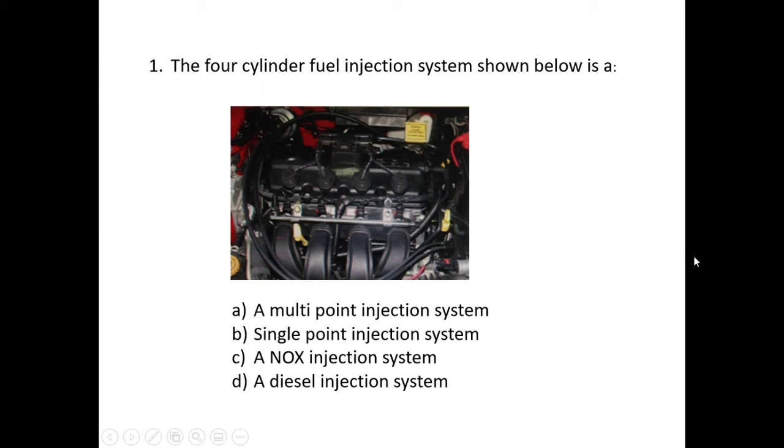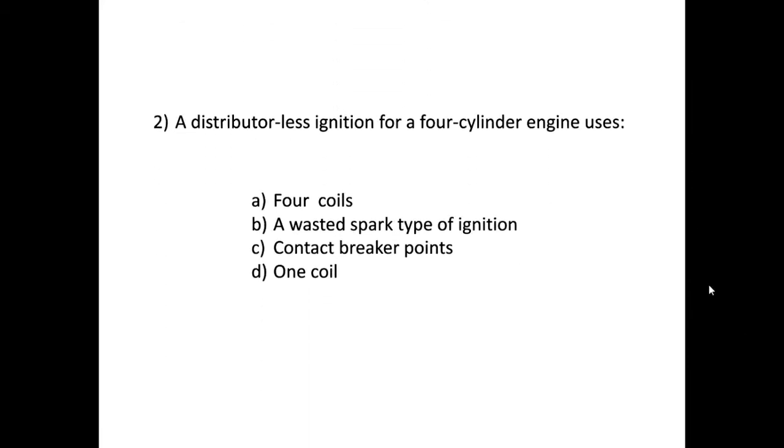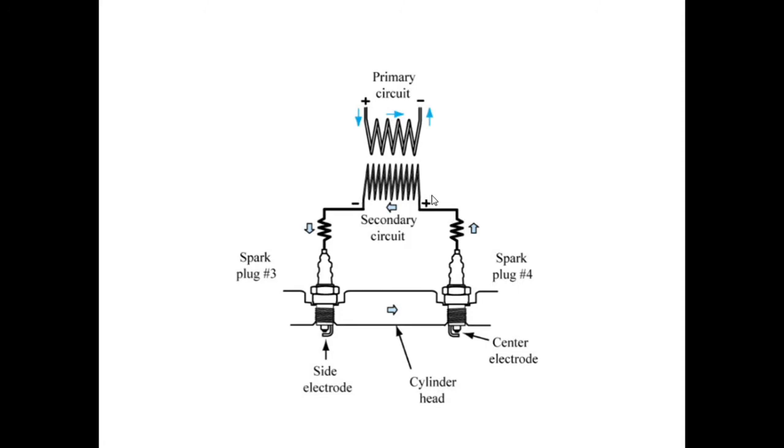Question two: a distributor-less ignition for a four-cylinder engine uses — and we've got four options. Bringing in an image of an ignition system: we have a secondary coil and a primary coil, representing a coil pack. In a distributor-less system, both ends of the secondary lead are connected to a spark plug.